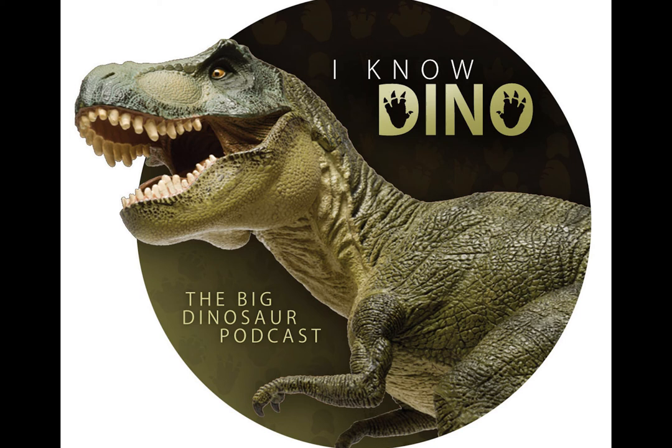Oliver E just joined, so thank you. Thank you so much for joining our community. If you want to be part of this growing group of awesome people — our fellow dinosaur enthusiasts — then check out our page at patreon.com/IKnowDino.